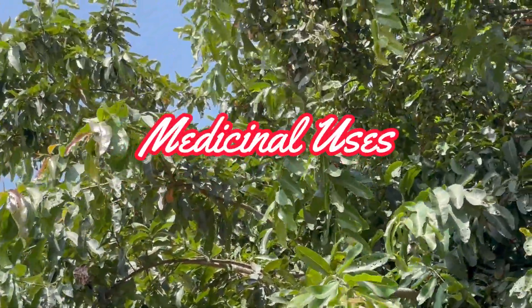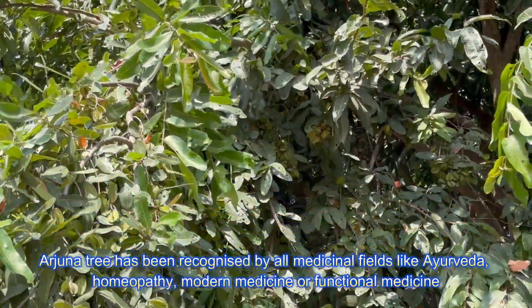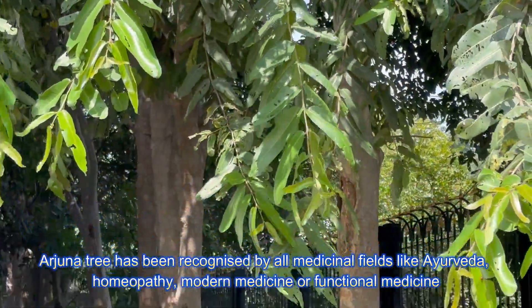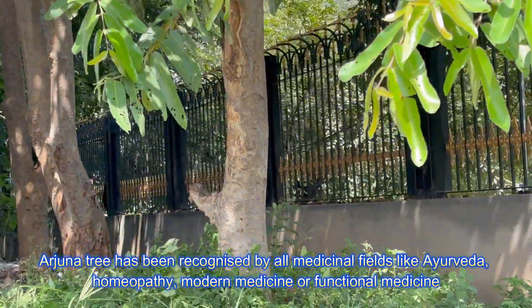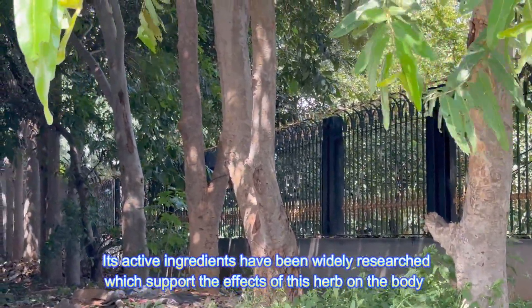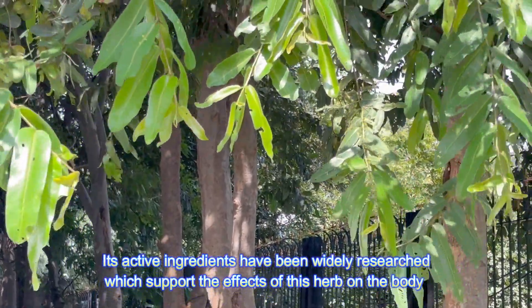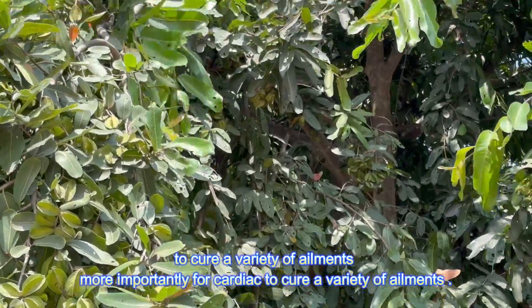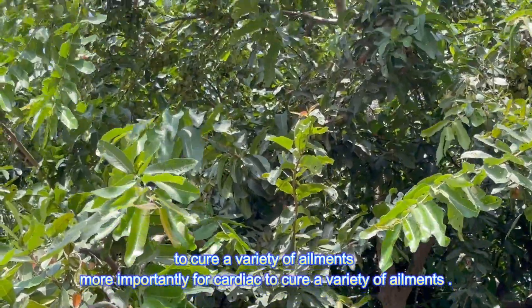Regarding its medicinal uses, the Arjuna tree has been recognized by all medicinal fields like Ayurveda, Homeopathy, Modern Medicine, and Functional Medicine. Its active ingredients have been widely researched, which support the effects of this herb on the body to cure a variety of ailments, more importantly for cardiac health.